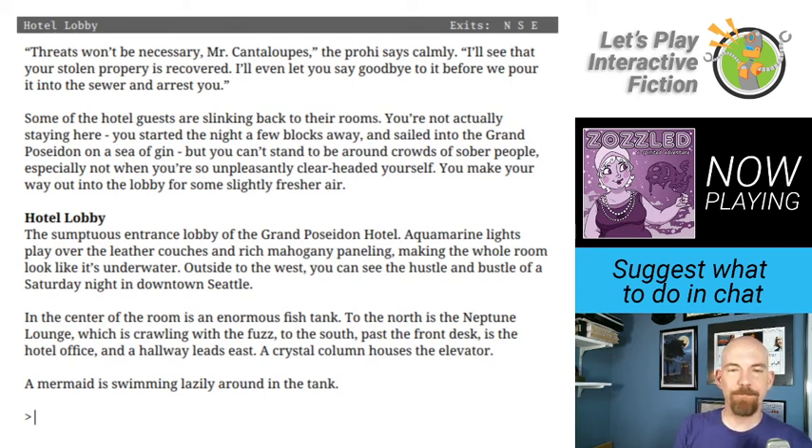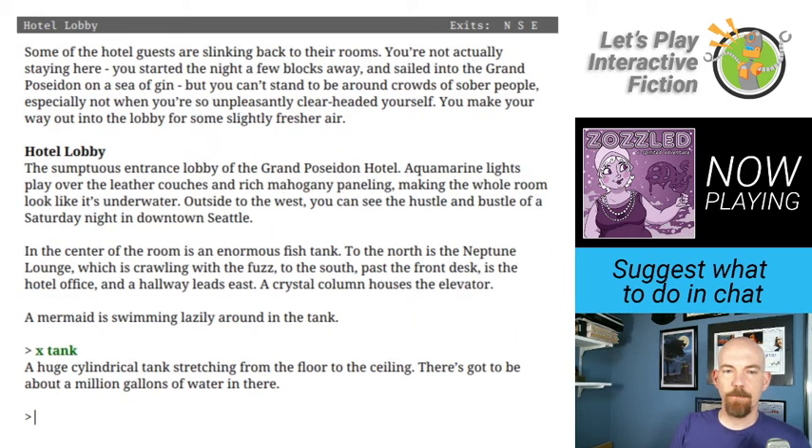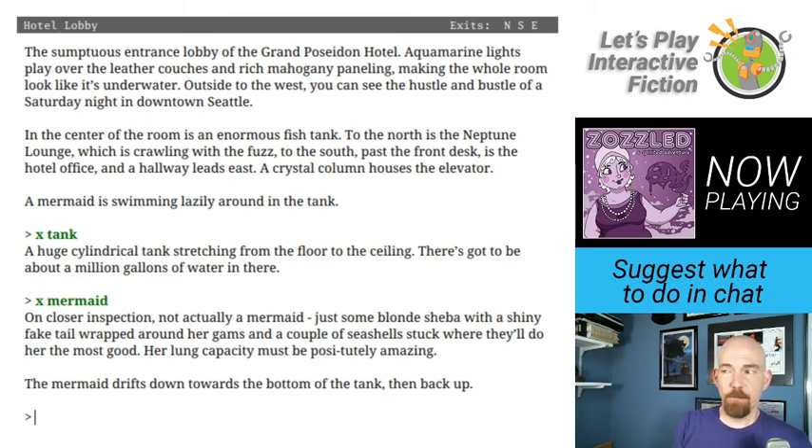Hotel lobby. The sumptuous entrance lobby of the Grand Poseidon Hotel. Aquamarine lights play over the leather couches and rich mahogany paneling, making the whole room look like it's underwater. Outside to the west you can see downtown Seattle on a Saturday night. In the center of the room is an enormous fish tank. To the north is the Neptune Lounge, crawling with fuzz. To the south, past the front desk, is the hotel office, and a hallway leads east. A crystal column houses the elevator. A mermaid is swimming lazily around in the tank. On closer inspection, not actually a mermaid — just some blonde Sheba with a shiny fake tail and a couple of seashells.